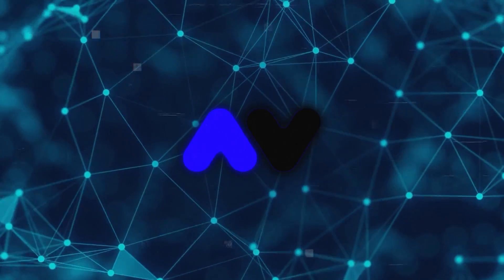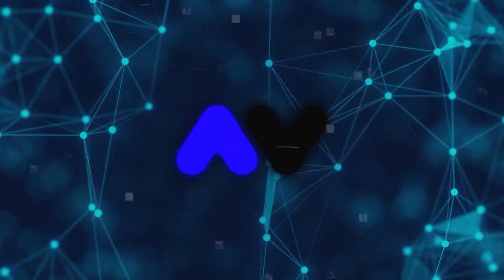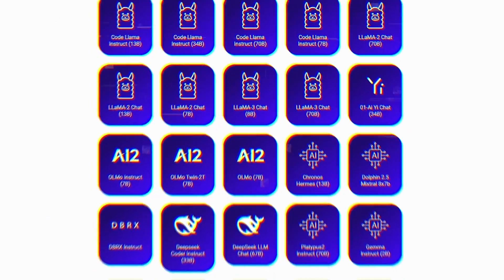So there you have it — Upend: a huge library of models, affordable pricing, and big plans for the future. They're definitely one to watch.